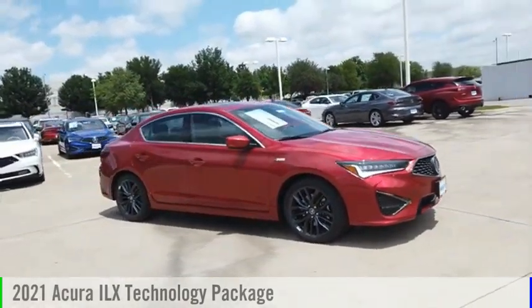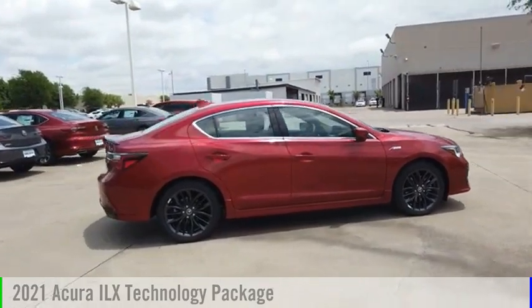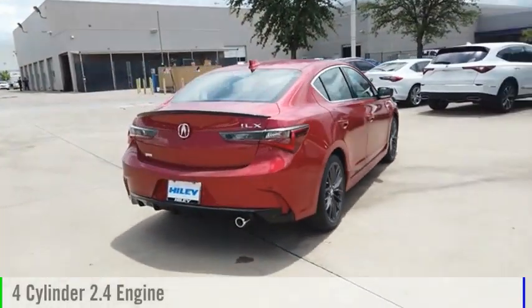We are pleased to show you the 2021 ILX. This vehicle is powered by a front-wheel drive, four-cylinder, 2.4-liter engine.